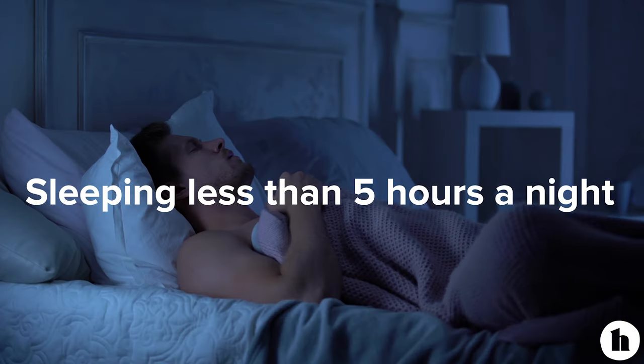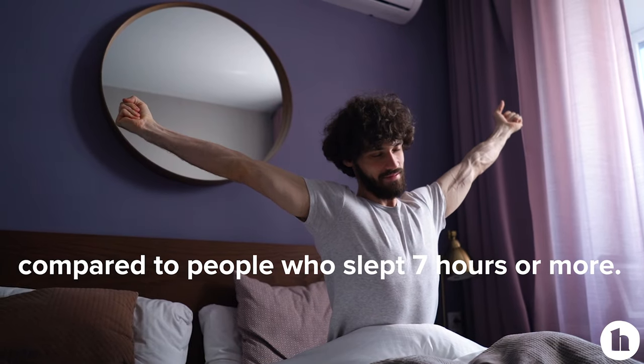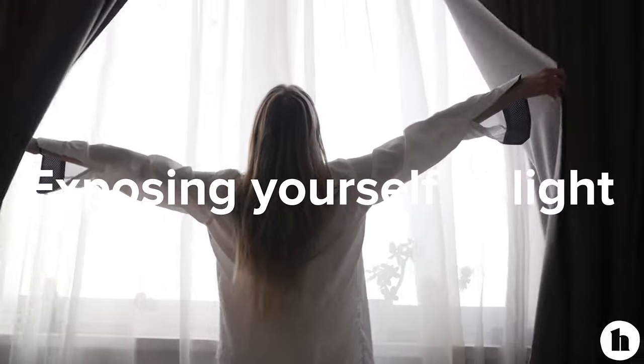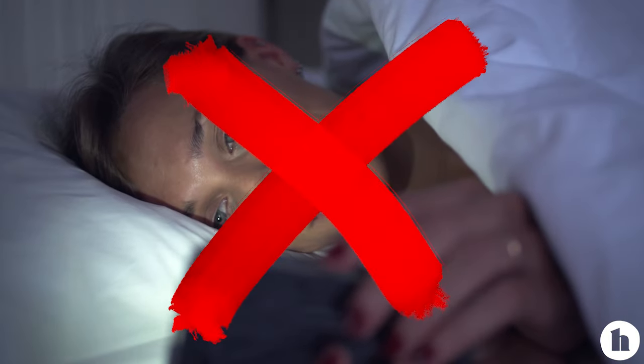Another thing you need to make sure you're doing enough of to help reduce belly fat and improve your health is getting enough sleep. Sleeping less than five hours a night was associated with higher belly fat levels compared to people who slept seven hours or more. Sometimes these things are out of your control — maybe you have a shift-work job or work two jobs — but there are certain things you can do to help your sleep hygiene. Exposing yourself to light in the morning can help with your natural circadian rhythms, having a consistent bedtime and wake time can really help, and try to turn off the screens — no staring at your phone right before you go to bed.